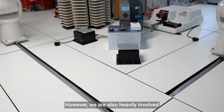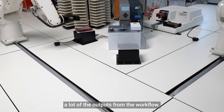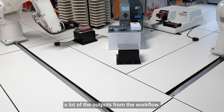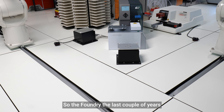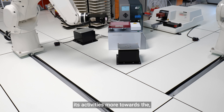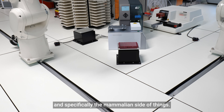However, we are also heavily involved in the design of such projects as well as the phenotypic analysis of quite a lot of the outputs from the workflow. The Foundry in the last couple of years has been expanding its activities more towards the phenotypic side of things, and specifically the mammalian side of things.